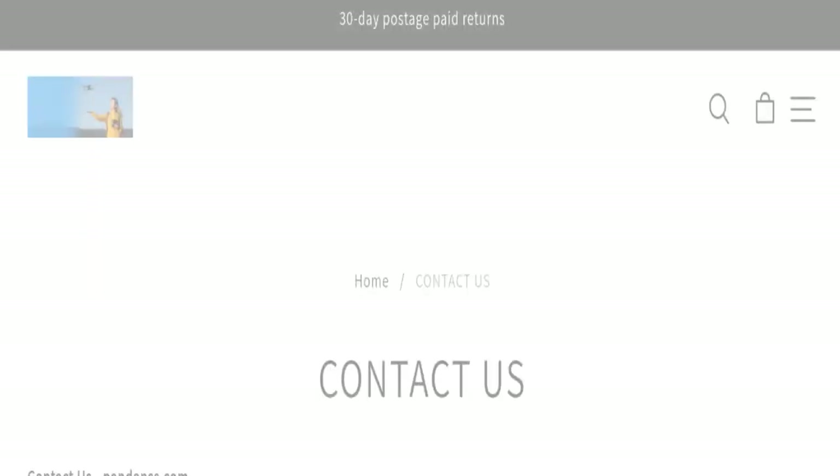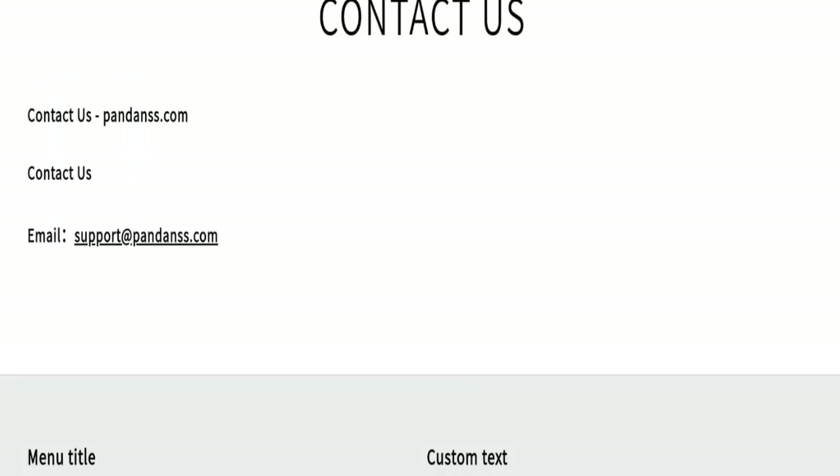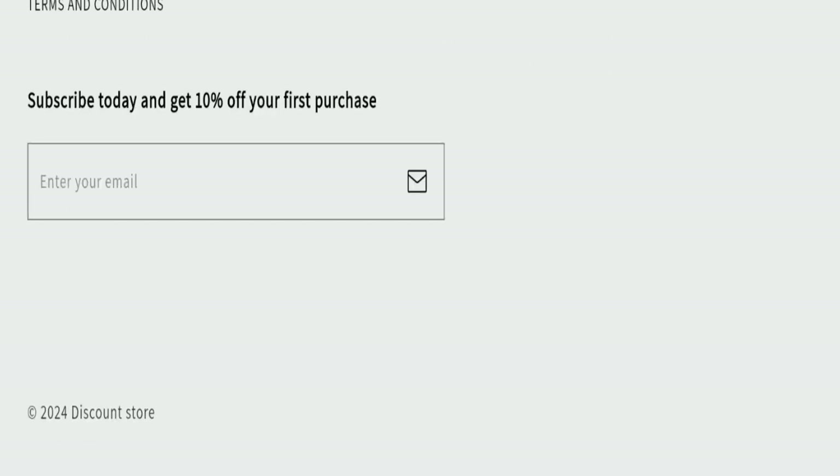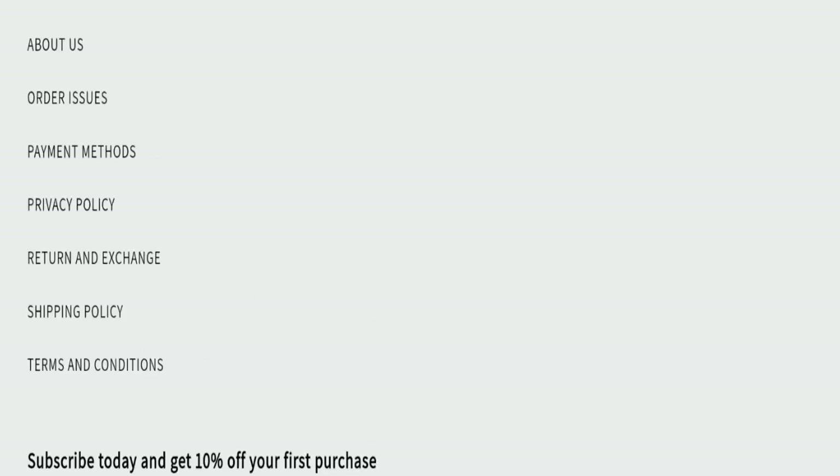In the contact section, they mention only an email address, and that email address matches with the domain name — this is a very good sign. However, we did not find any social media accounts on this website, which is not a good sign.